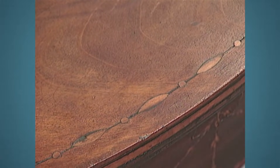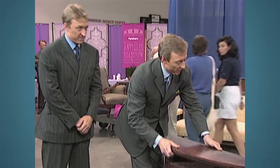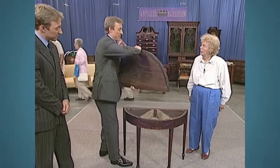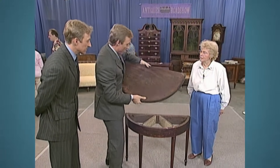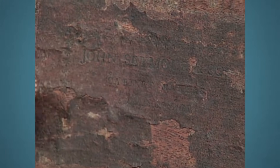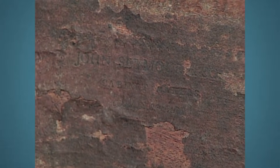John and Thomas Seymour were very distinguished cabinet makers who made some of the most distinguished and fine furniture for the very wealthiest families in Boston at the time. They were very fortunate — she is in fact — to have the actual label of John Seymour and Son. There it was: John Seymour and Son, Creek Square, Boston. And that's all they needed to see.